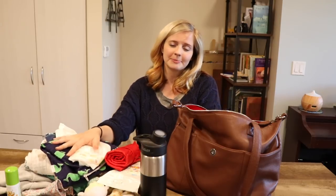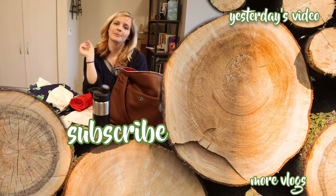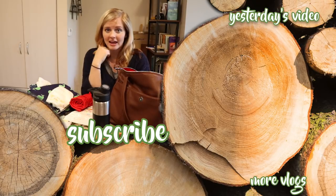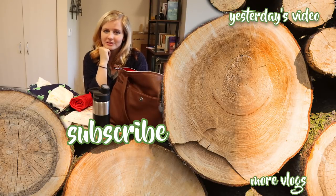So that's it, you guys — this is what's in my diaper bag. Thank you so much for watching. Leave a comment down below: what's your key essential item in your diaper bag? If you have a little one or you take care of a little one, be sure to leave those comments down below.